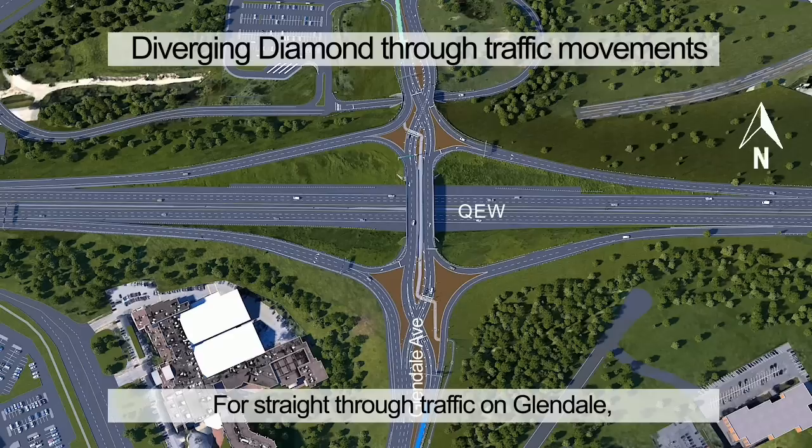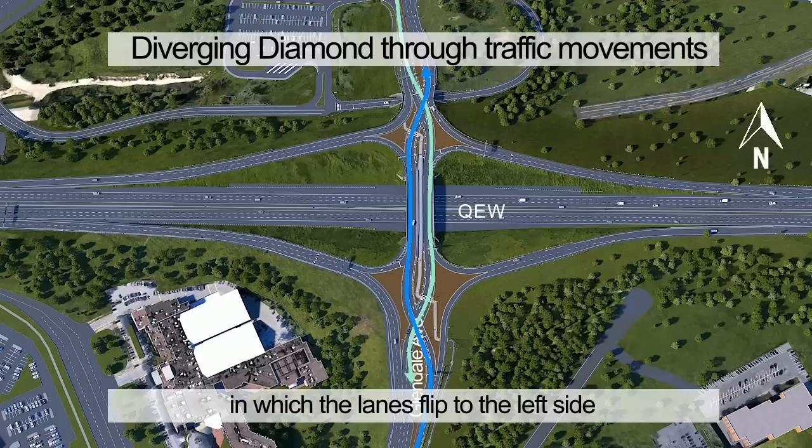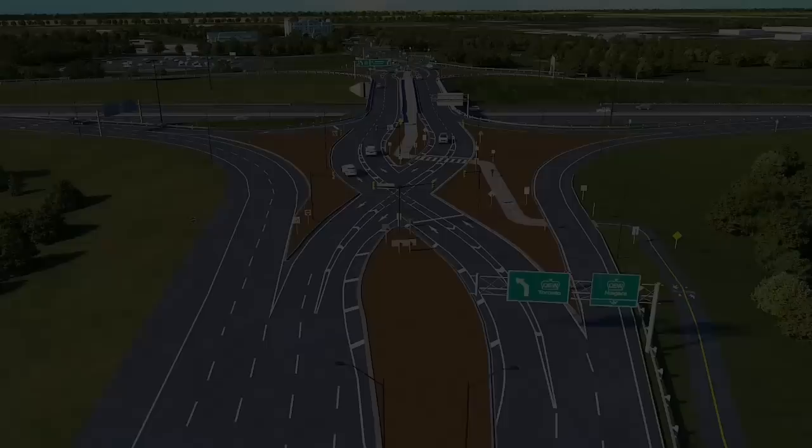For straight-through traffic on Glendale, these highlighted paths show the diverging lanes in action, in which the lanes flip to the left side and back to the right side.